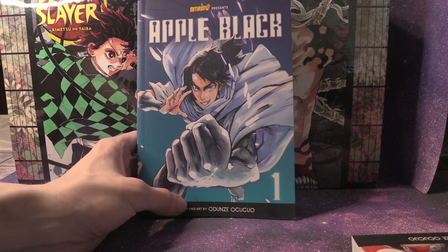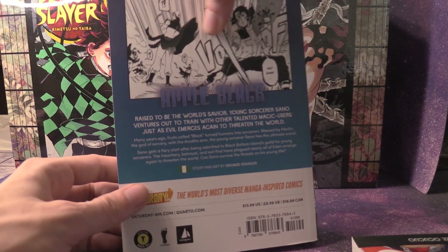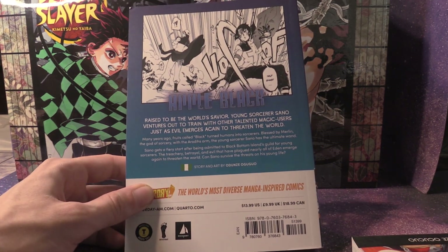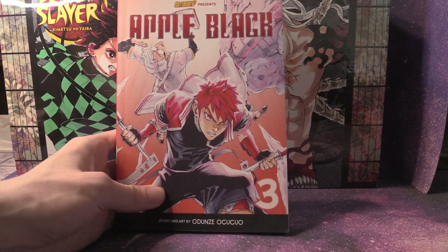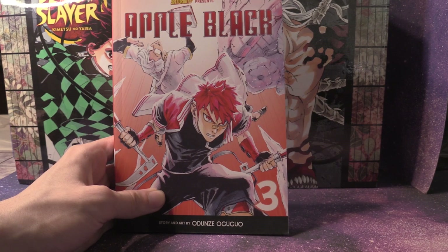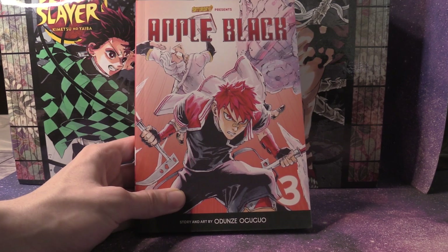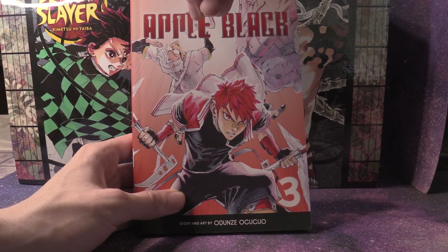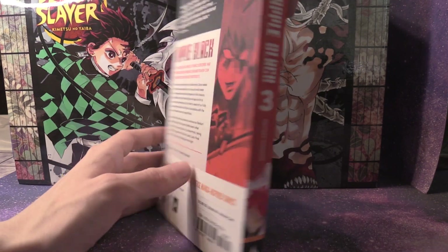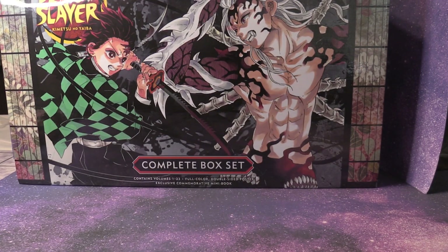That's Volume 1 — there's a front, side, and back. It also kind of reminds me of One Punch Man, the art style on the covers. We have Volume 3 with the red-haired, red jacket kind of character. I started reading the first volume and I'm about halfway through it at this point in time.